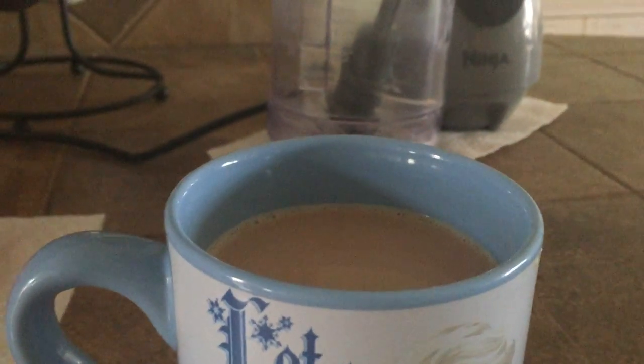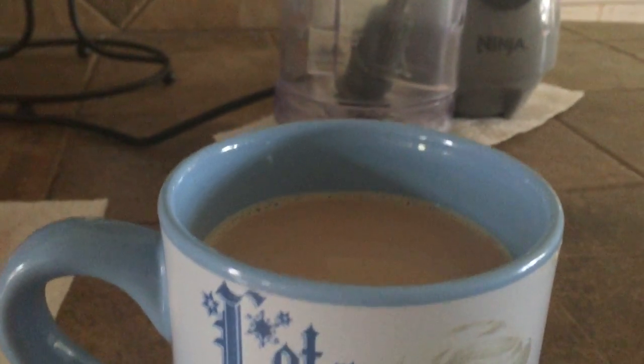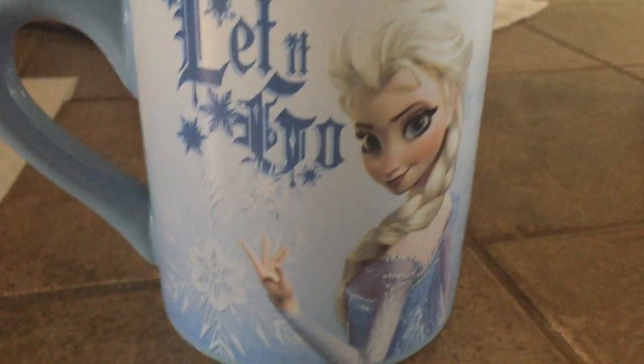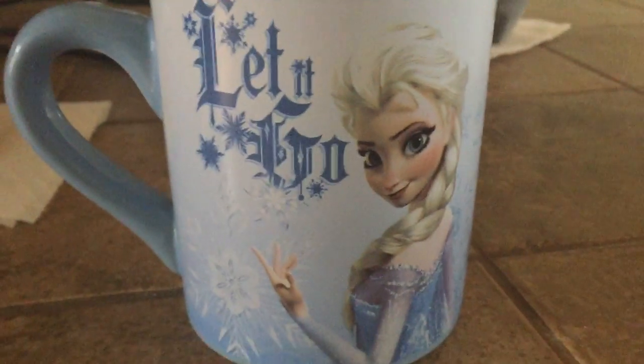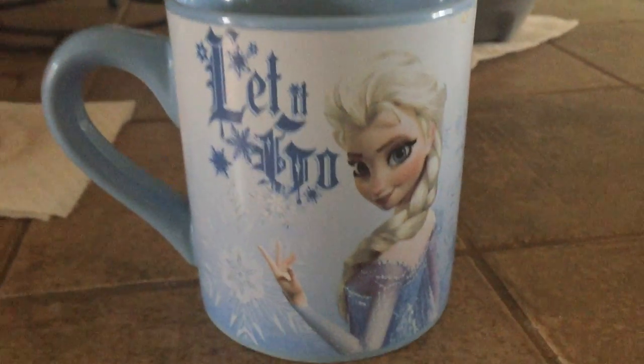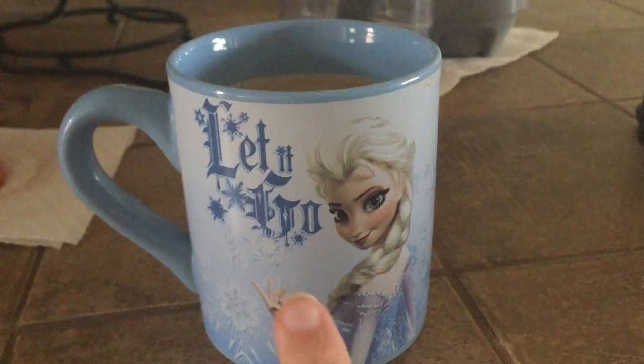And then I have my Frozen mug — right now I'm drinking dark chocolate almond coffee out of it. It has Elsa on the mug, and 'Let It Go' is the name of her song. I got this one from Hot Topic.